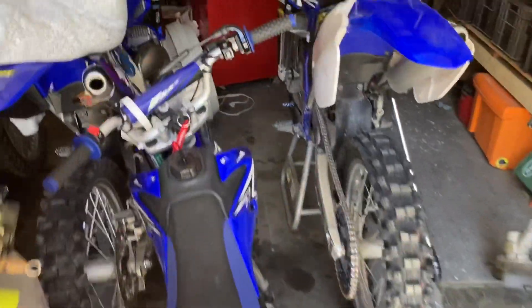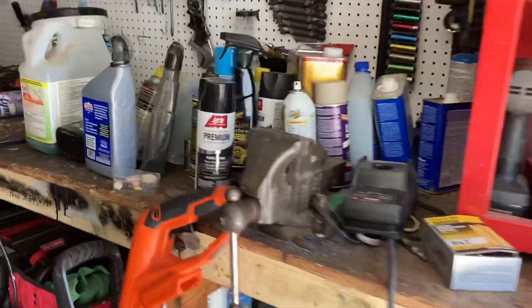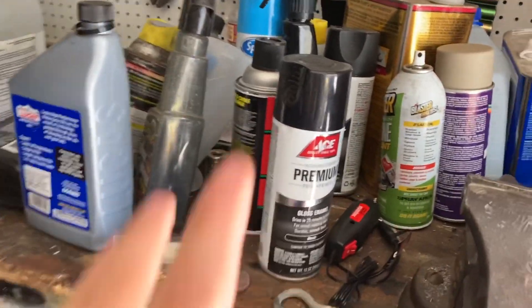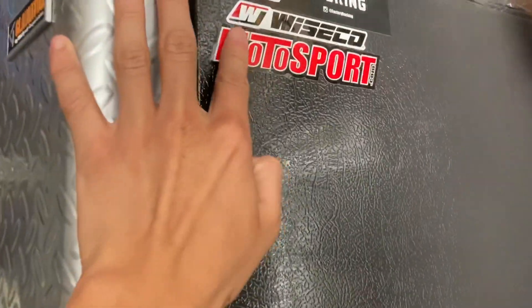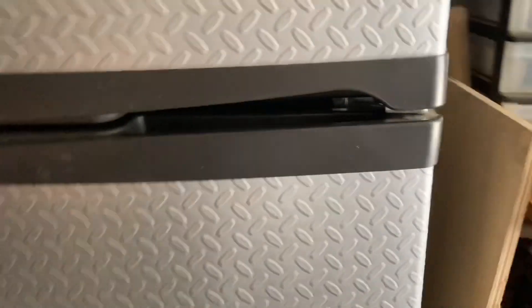We're back with another vlog and today the garage is looking a little messy. Usually we're pretty good with keeping the workbench clean, but what happened is we ended up getting this fridge. You can already tell it's ours because we put the factory Wiseco Motorsport stickers on there, so it's officially ours.